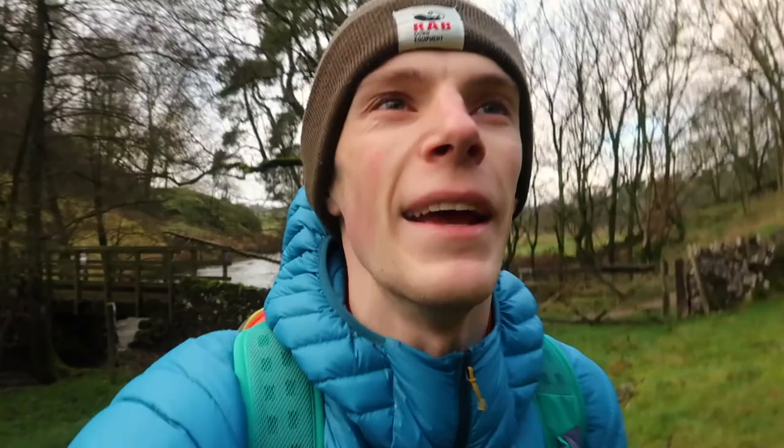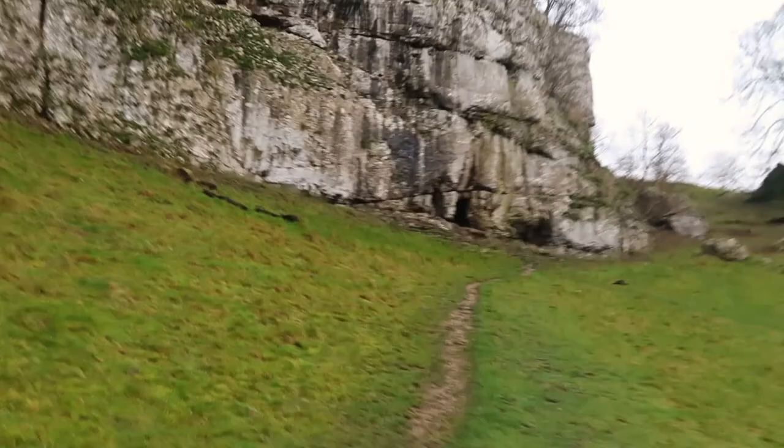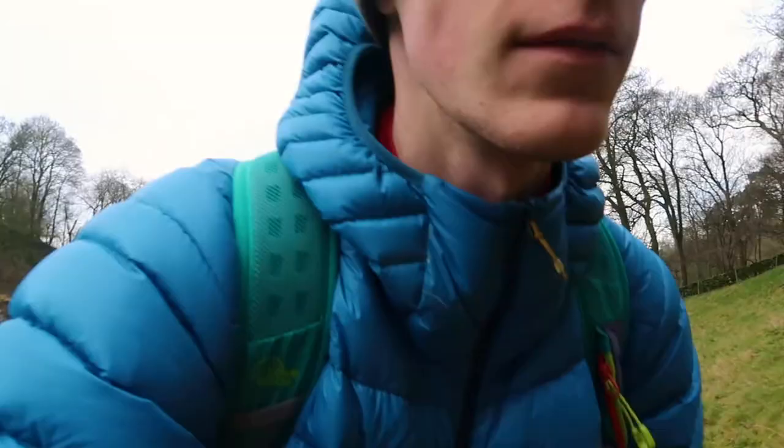We've just made it to Wolfcote Dale and I'm just heading up here. I'll turn it round for you because I'm pretty sure there's a little cave up here in this limestone feature — we are in the White Peak so we've got lots of little limestone caves and features going on. You can see the river is very full today and my feet are a bit wet, I'm not going to lie, because everywhere seems to be a bog today.